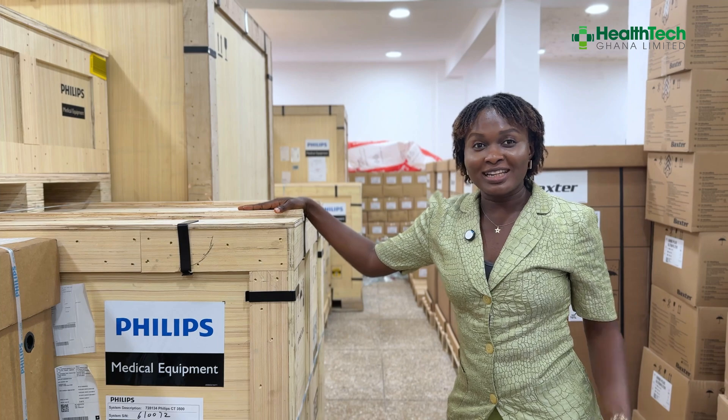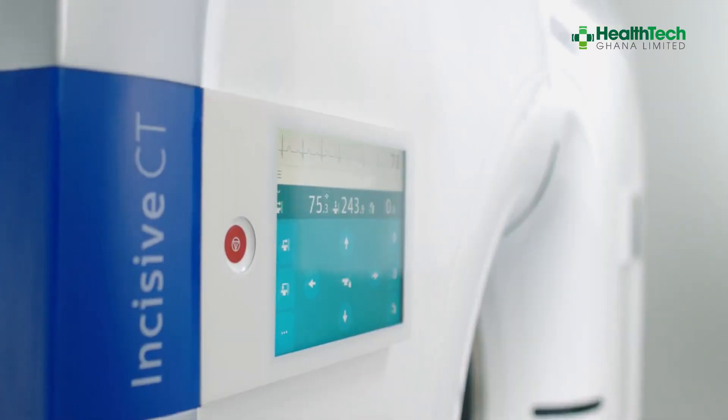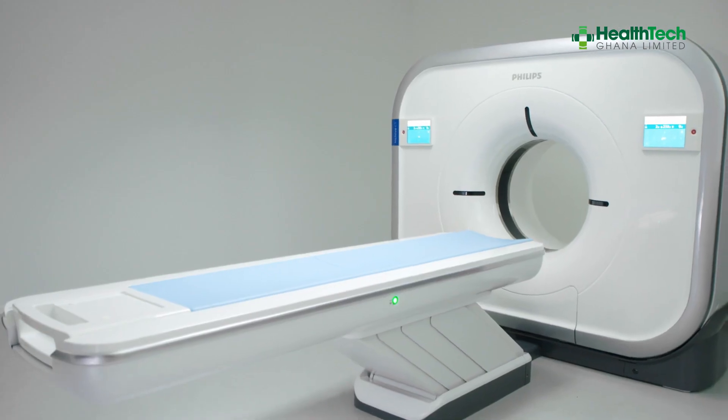At Health Tech, we believe hospitals deserve more than just equipment — they deserve technologies that transform patient care, build trust, and can stand the test of time. That is why we are excited to offer the Philips Incisive CT 128-slice.